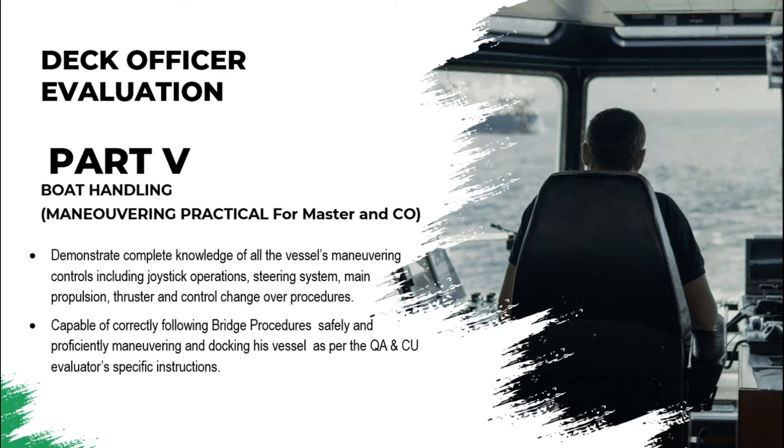This maneuvering evaluation is only for master and chief officer. The master or chief officer will be asked by the evaluator about knowledge of vessel maneuvering controls, including joystick if your vessel is equipped with one, and also the steering system, main propulsion, thruster, and the change-over procedures.